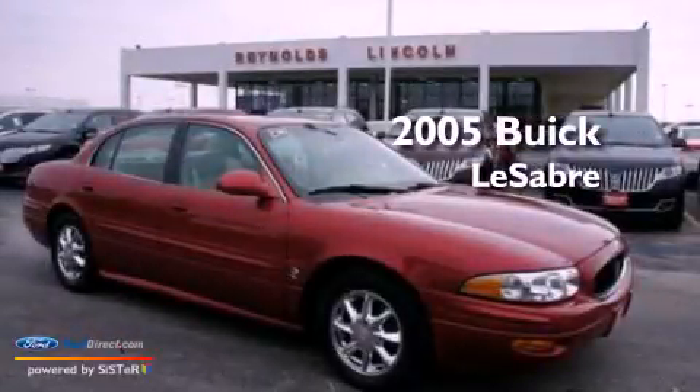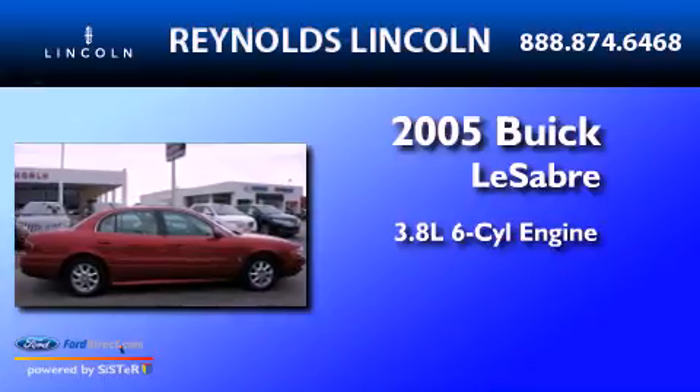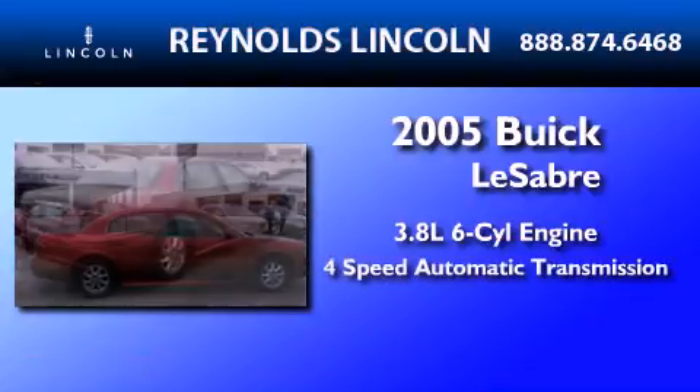This is a 2005 Buick LeSabre. It features a 3.8-liter six-cylinder engine and a four-speed automatic transmission.